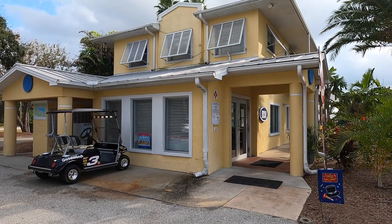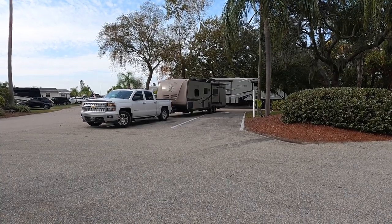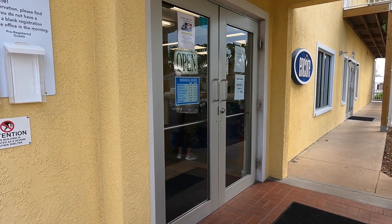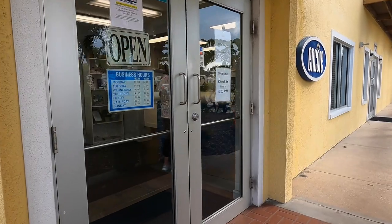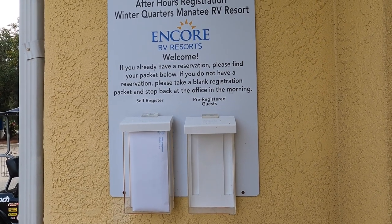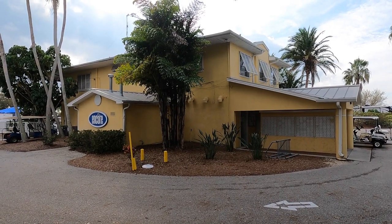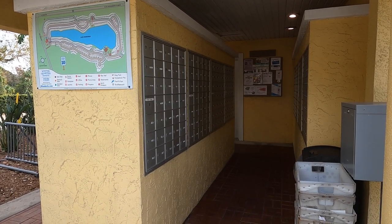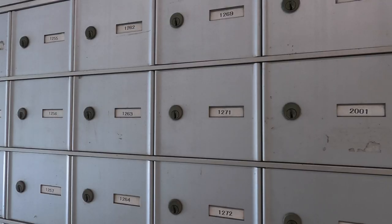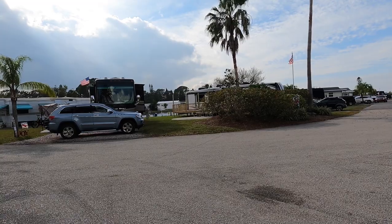Here's an example of someone pulled into the staging area — they call it registration parking. The office is straight ahead. Sites are assigned at this park. We're going to take a quick look at the office and pick up a schedule for the activities. If you come in after hours, right beside the registration office there's a place to pick up your packets. If you're receiving a package from Amazon, FedEx, UPS, or USPS, you can put your site number on it and they'll deliver it directly to your site.